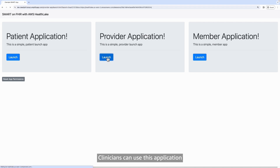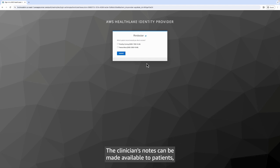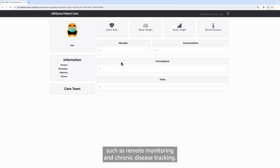Clinicians can use this application to access notes and care information. The clinician's notes can be made available to patients, as well as to other applications that track care and outcome data. This data can also help build patient-centric digital applications for use cases such as remote monitoring and chronic disease tracking.